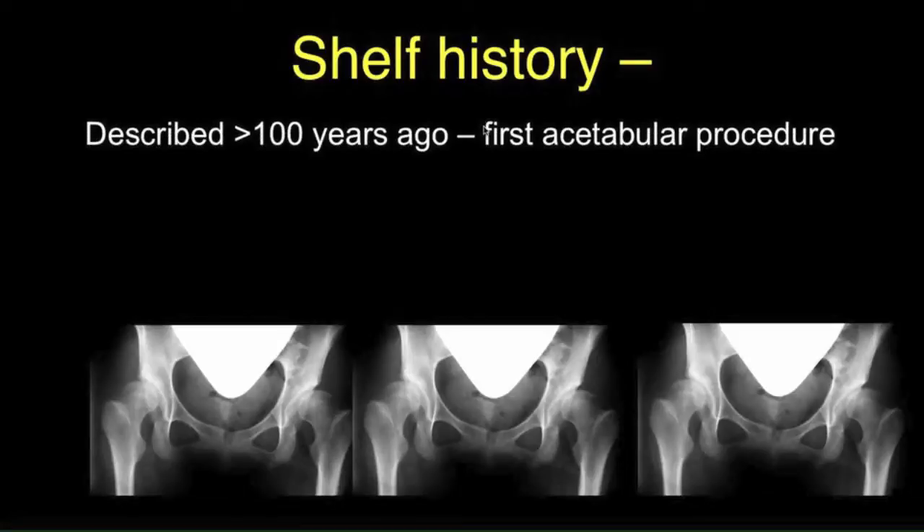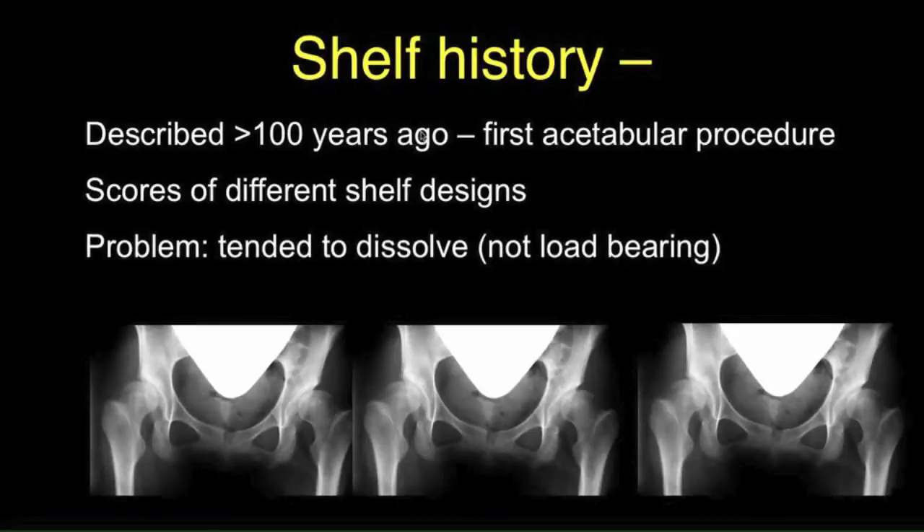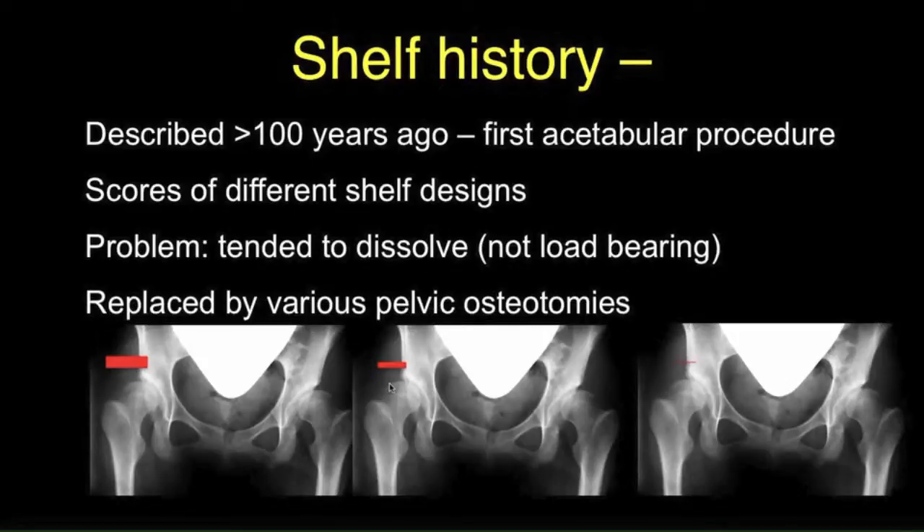The shelf history is interesting — it was described over a hundred years ago and was the first acetabular procedure. Over the next decades, scores of different shelf designs were reported. There were problems, however, in that the shelf tended to dissolve. It was not load-bearing. Often the shelf was placed too high, and over a period of time it would progressively get smaller and dissolve away completely. This problem, together with the report of numerous pelvic osteotomies, led to a decline in interest in the shelf procedure.